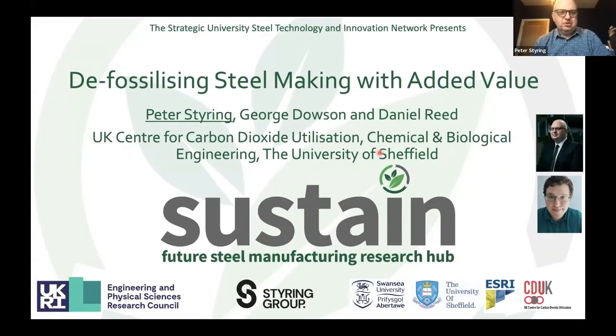Thank you for the opportunity to present here on behalf of Sustain and my university, the University of Sheffield. We're part of Task One, working together with Swansea to look at defossilizing steelmaking. Notice I've said defossilizing — we've been talking about decarbonizing and this is starting to cause confusion within the field. Most of the world is now talking about defossilizing. We still need carbon, but we need to get rid of new virgin fossil carbon.